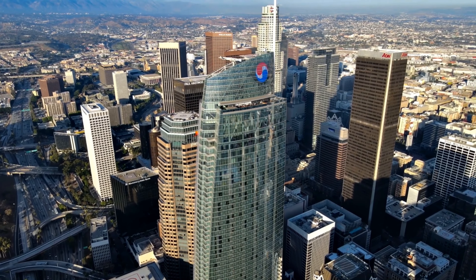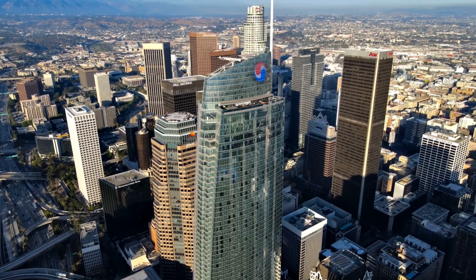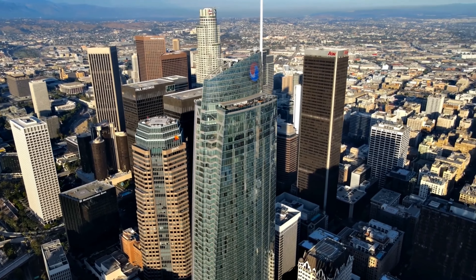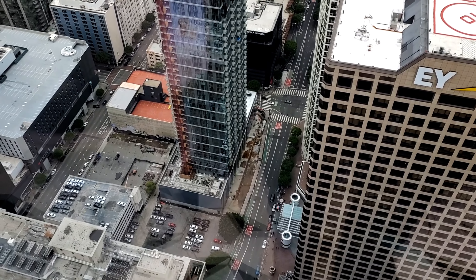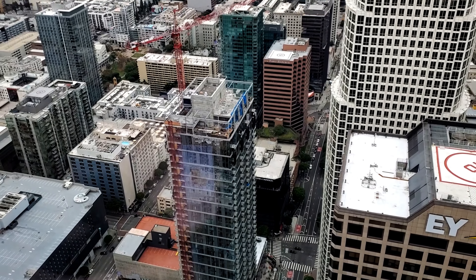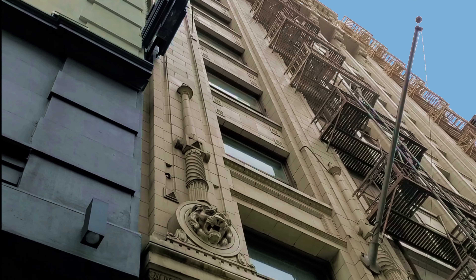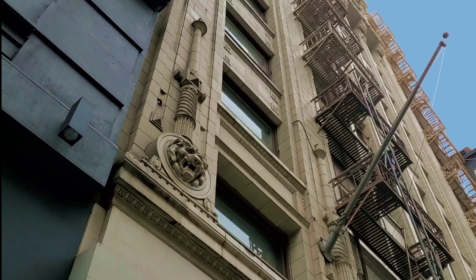This is the city, Los Angeles, California — geographically the biggest in the world and still growing. Construction of new buildings and skyscrapers is a constant, but nestled among the modern sleek glass and metal towers, there are a few historical gems.